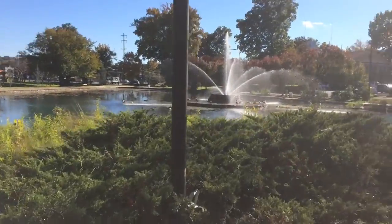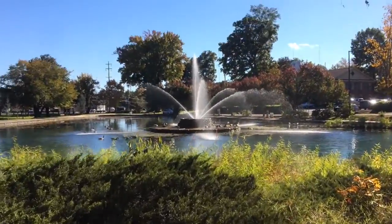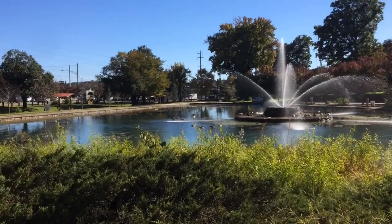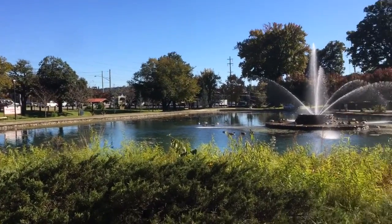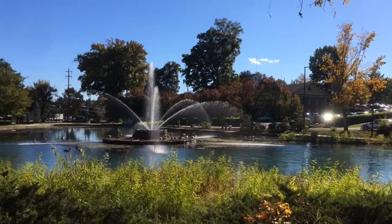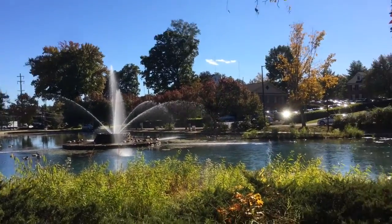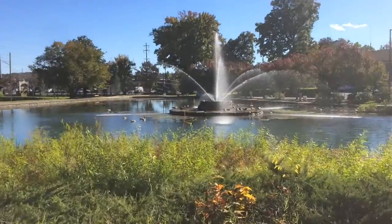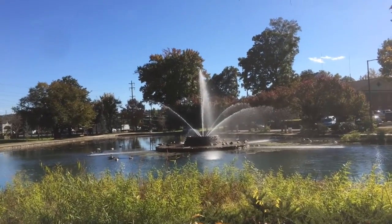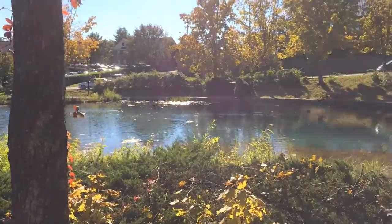This is the Fountain City Duck Pond. It's pretty famous here in town — everybody uses it as a landmark. You can see there's a number of ducks and geese out there. People used to come out and feed them bread, but they've asked them not to do that because it clogs up the system out here. You can really hear them talking out there. The fountain's real pretty — they turn it off in the wintertime, but right now it's pretty nice.